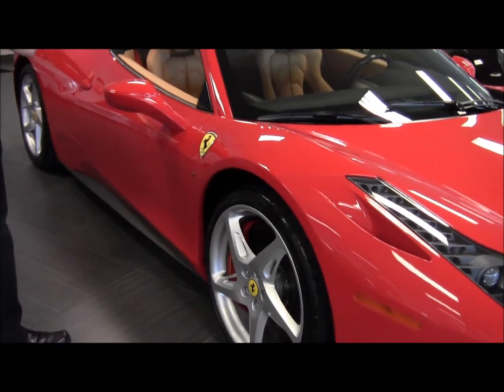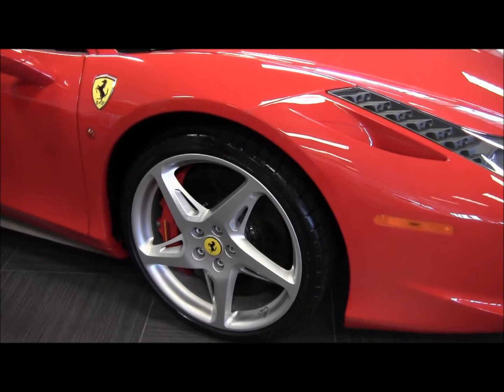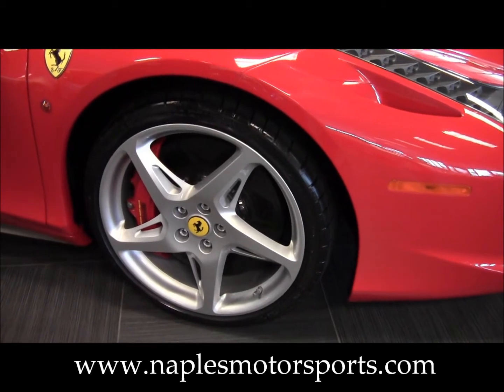You'll see the 20-inch five-spoke Ferrari alloy wheels. Behind the wheels, you'll see the red calipers — carbon ceramic brakes are standard on this car.